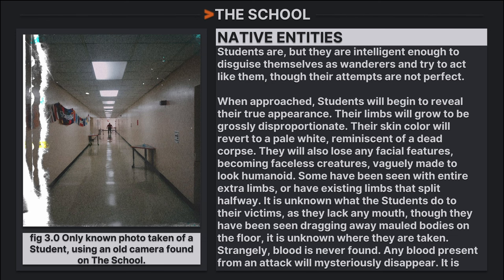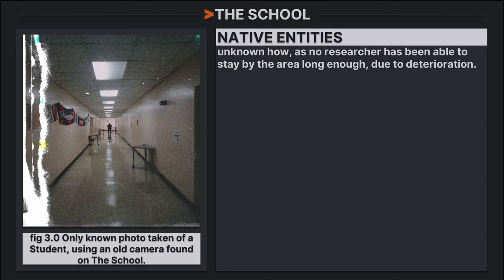It is unknown how intelligent students are, but they are intelligent enough to disguise themselves as wanderers, though their attempts are not perfect. When approached, students begin to reveal their true appearance: their limbs grow to be grossly disproportionate, their skin turns a pale white reminiscent of a dead corpse, and they lose all facial features, becoming faceless creatures vaguely humanoid in shape. Some have been seen with extra limbs or limbs that split halfway. It is unknown what students do to their victims, as they lack any mouth, though they have been seen dragging away motionless bodies. It is unknown where the bodies are taken. Strangely, any blood present from an attack will mysteriously disappear — no researcher has been able to stay long enough to observe how, due to deterioration.